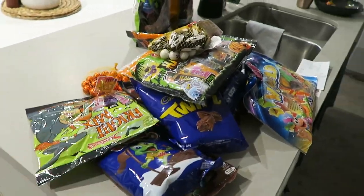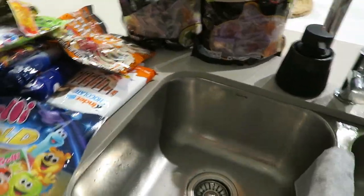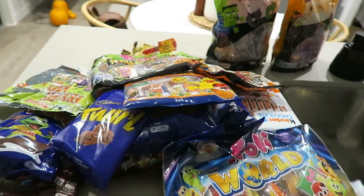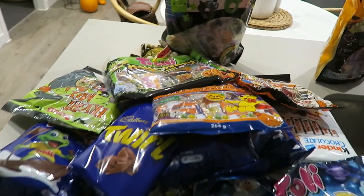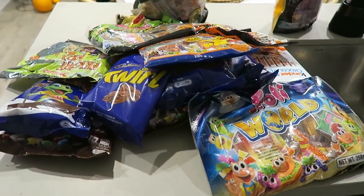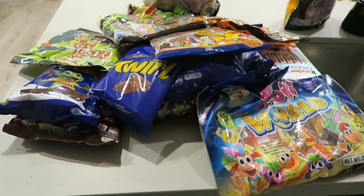This is what about $60 worth of Halloween candy looks like. I definitely don't need all of this, so I think I'll take one of those one-kilo bags back. I better get some trick-or-treaters, otherwise that's a good five kilos added to my body.